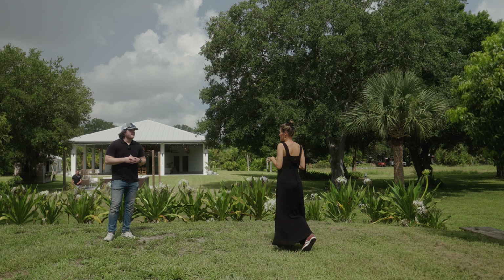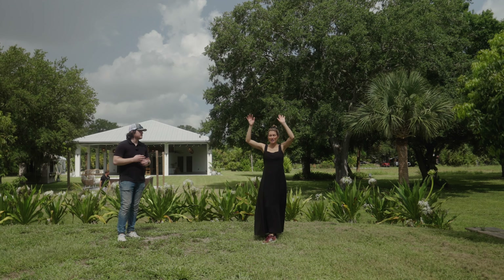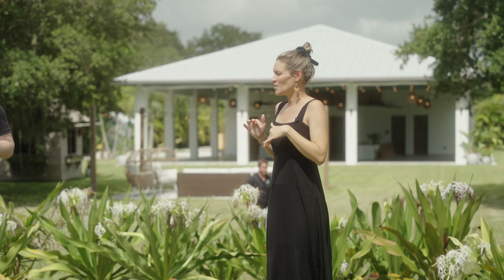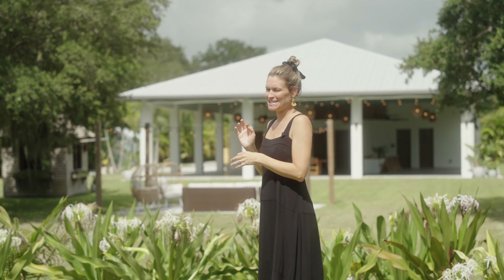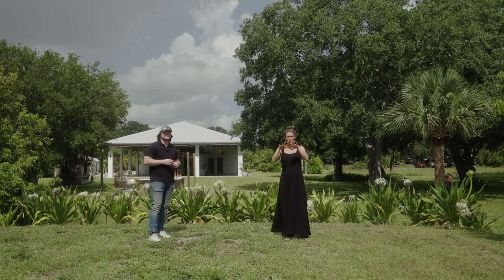We do a tour of all of the rooms, then a tour of the venue space, and then a tour of all the grounds. We're on 10 acres, so there's a lot to see.